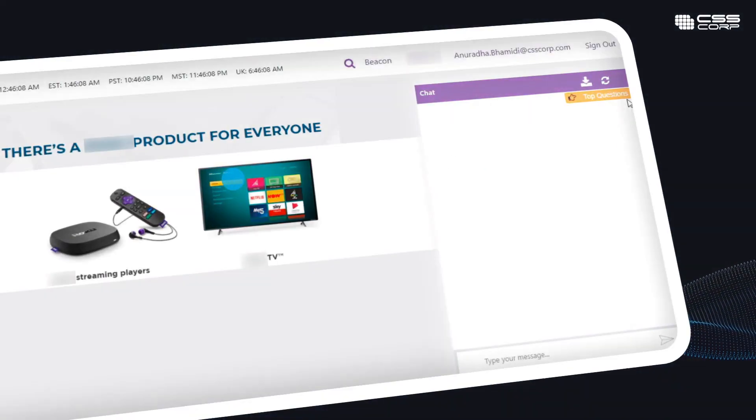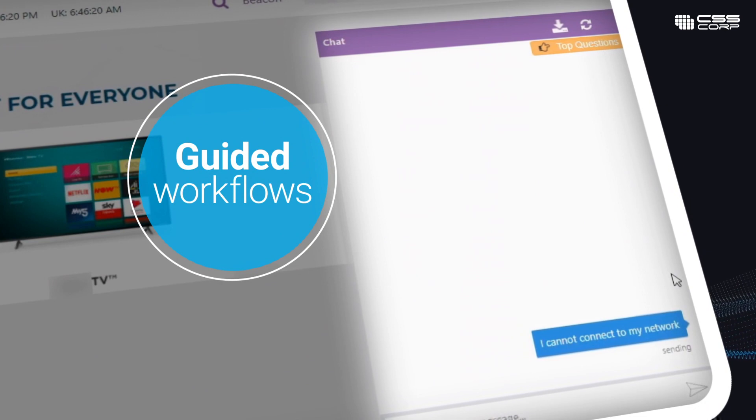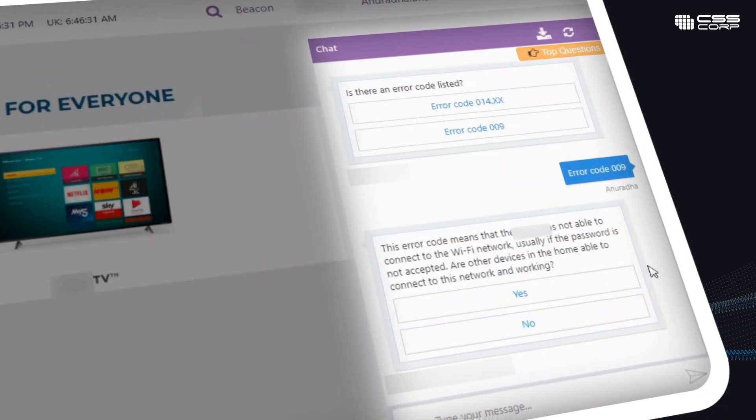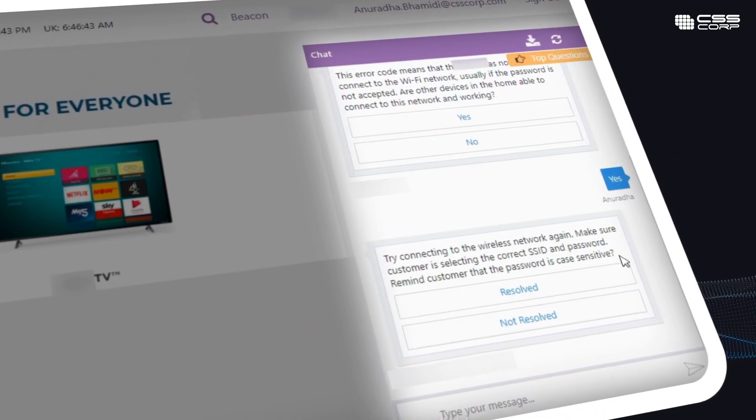Agents with their chatbots provide issue resolution through guided workflows and steps. They can drive superlative customer experiences by relaying the bot's suggestions to the customer. The agent can also modify suggestions if needed.